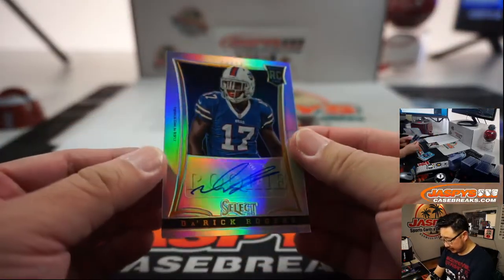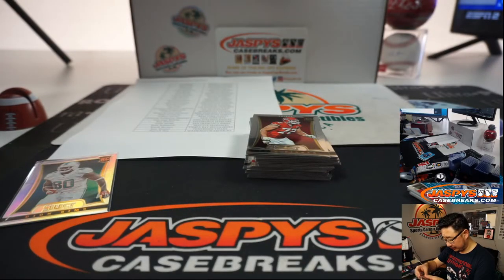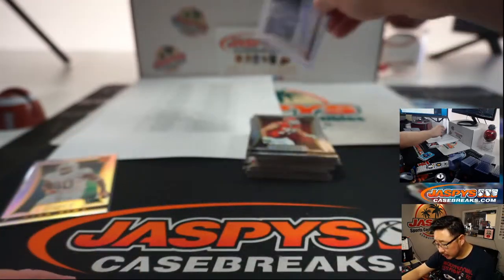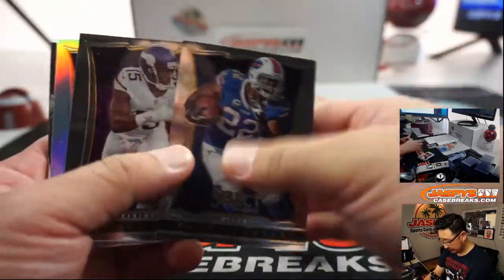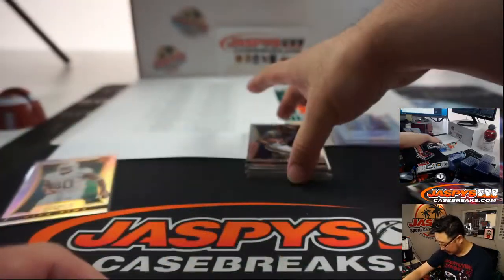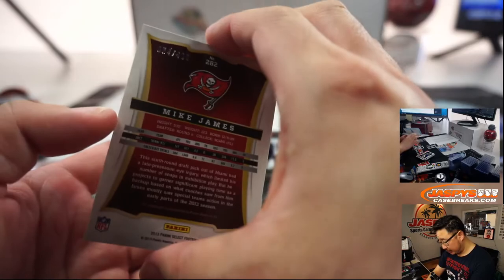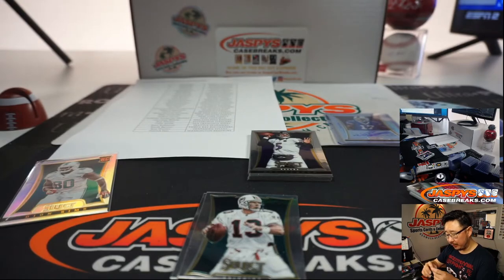Derek Rogers is your rookie autograph. I know he's in his Bills gear, but he was signed by the Colts, so that's where it'll go — 38 out of 99, Colts. Quentin Carter with the Colts. Eric Fisher. Le'Veon Bell — was a rookie that year. And we've got Mike James, 64 out of 499 rookie autograph for the Buccaneers. That'll be for Kurt and the Bucs.